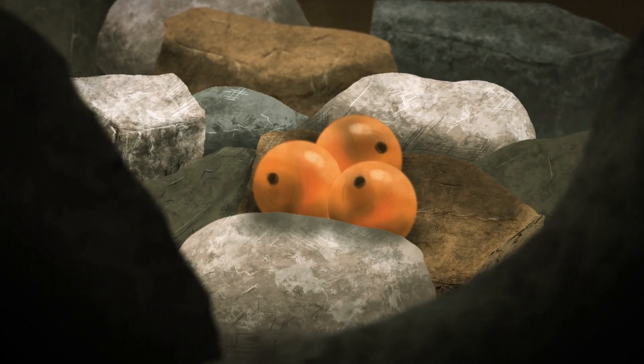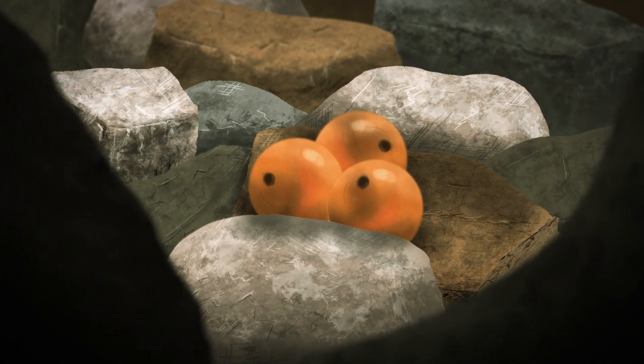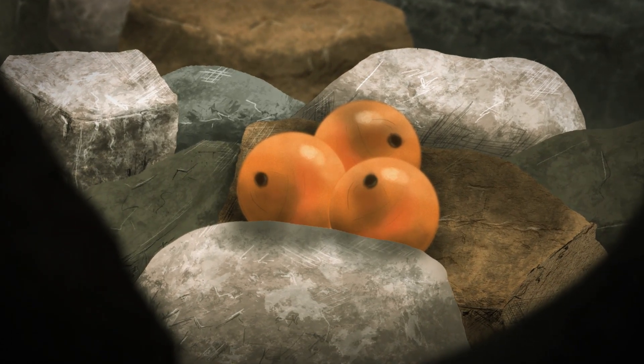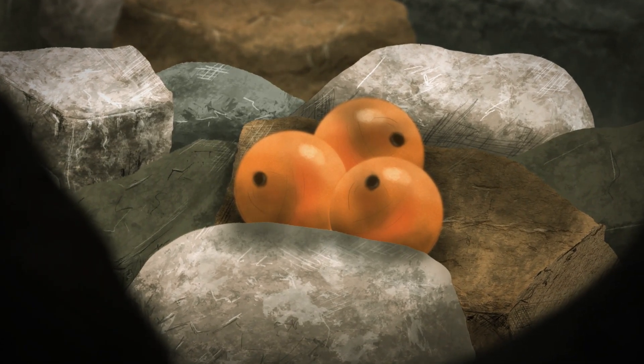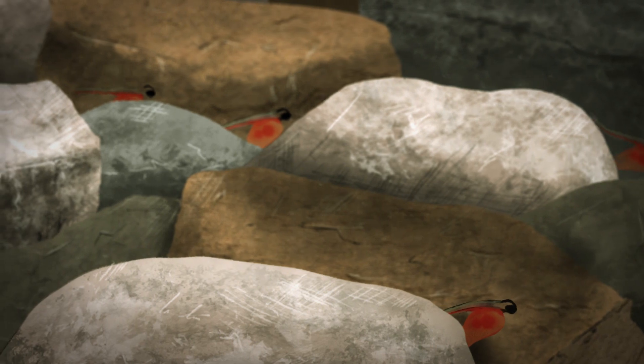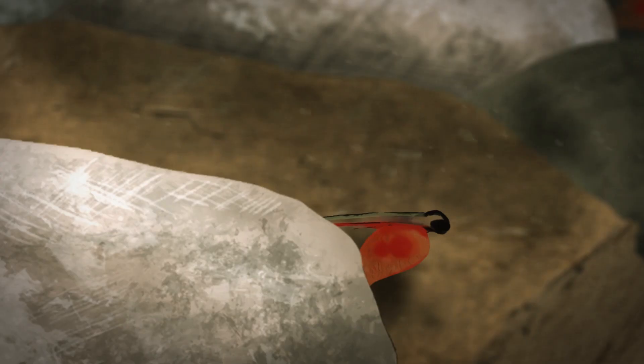As eggs develop over the winter, the eyes begin to form and appear as black dots through the egg membrane. As early spring approaches, the eggs begin to hatch. These newly hatched salmon are known as alevins. They feed from their attached yolk sac while staying hidden from view in the redd. After about six to eight weeks, the alevins emerge from the gravel.